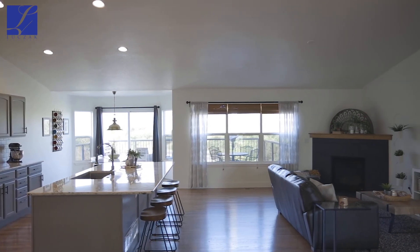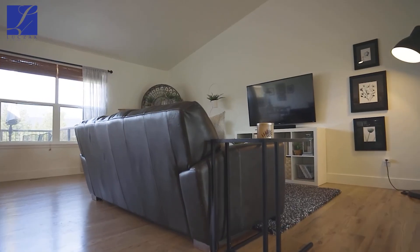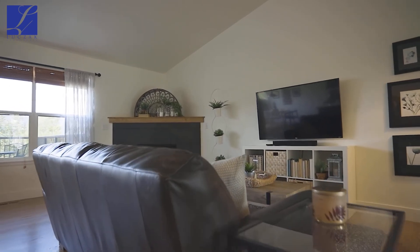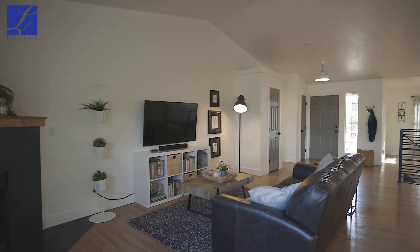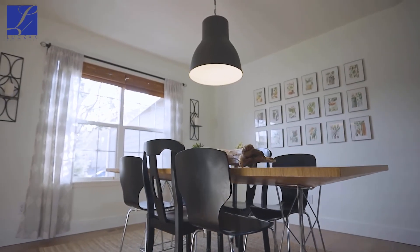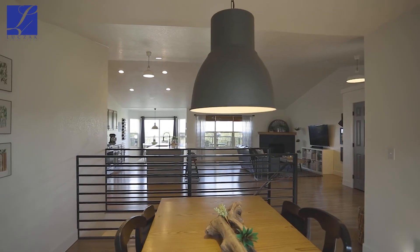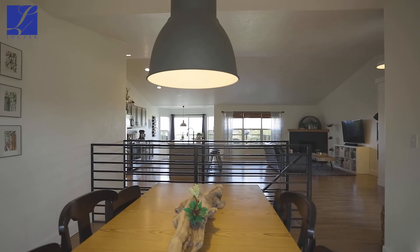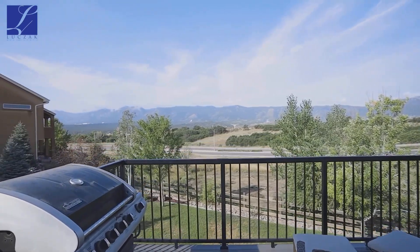The beautiful hardwood floors have been extended throughout this main living area, from the kitchen leading into that beautiful great room with vaulted ceilings, a great window towards those views, and a beautiful gas fireplace with slate surround. You've got a convenient formal dining room space separated by beautiful modern wrought iron railings that lead you down to the basement. From the eat-in dining space off the kitchen, we're going to walk out to that oversized composite deck.